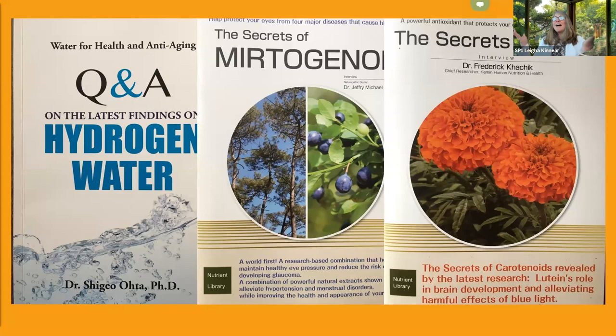We have some research books here that we're highlighting on hydrogen, Myrtogenol, and lutein. And Lynn, back to you.